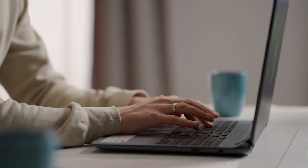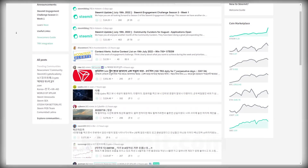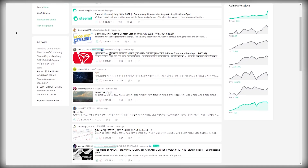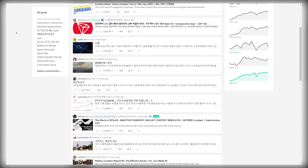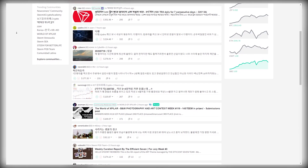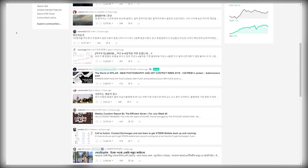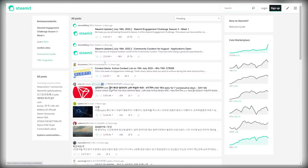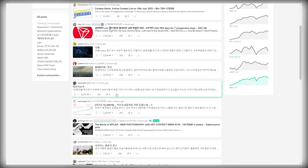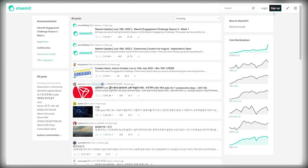First download this article, then go on over to steemit.com where people are sharing different articles for free. This platform has over 5.5 million visits every single month, and you can utilize all of this traffic to get views for the article that has your affiliate link in it. You're not only getting free traffic, but you can also get paid depending on how many views your articles get — for example, this person made over $200. So just sign up to this website, create a free account, and share your article.